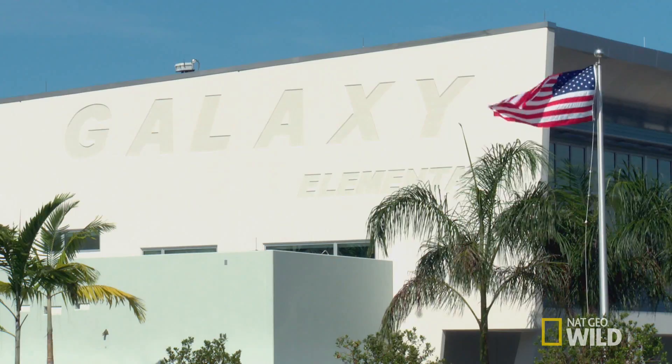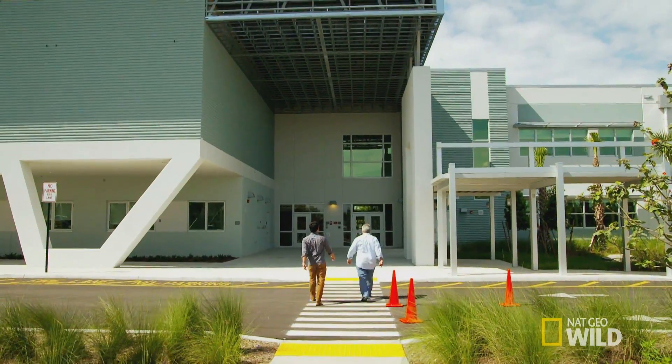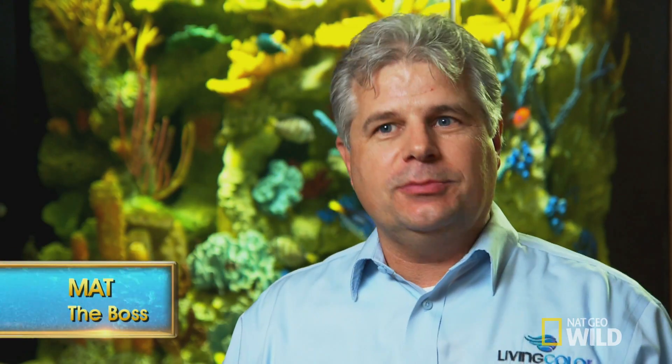Francis and I are heading to Galaxy Elementary School. We heard about the amazing things going on in this school, so we wanted to do something great for them. So we're donating a custom tank.